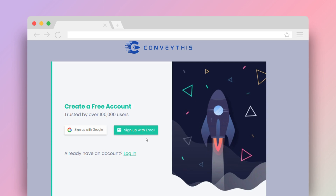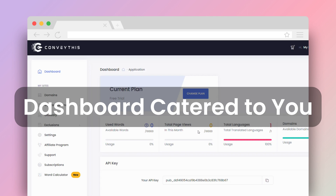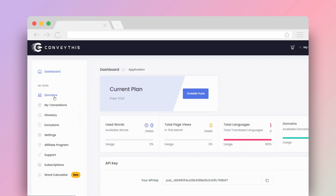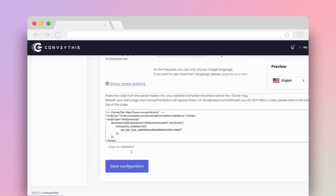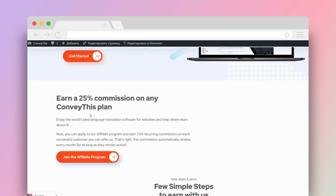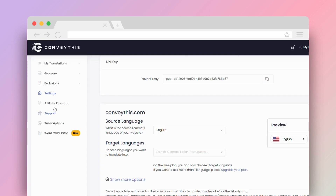Adjust and fine-tune translations as needed to ensure your brand's voice remains consistent across languages. Each translation is optimized to rank in search engines, ensuring your website gets the global visibility it deserves. Once integrated, your website can be translated in real-time, offering visitors a seamless browsing experience in their preferred language.